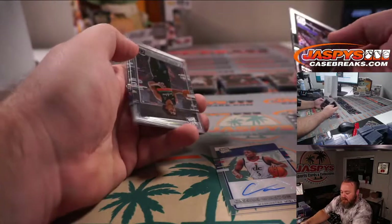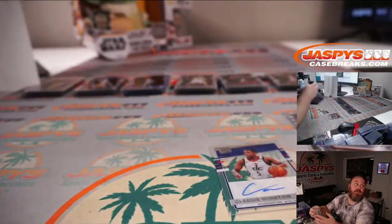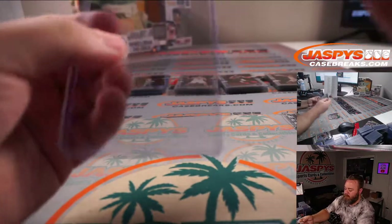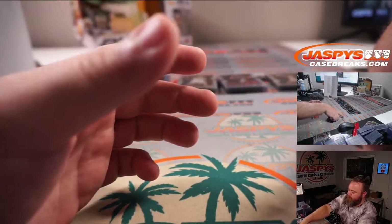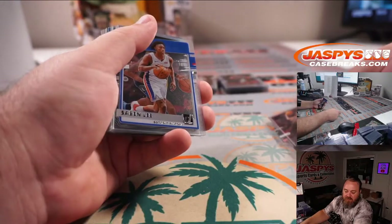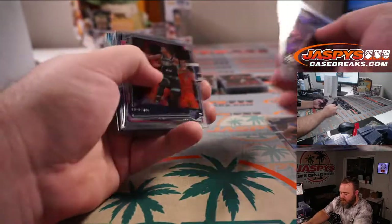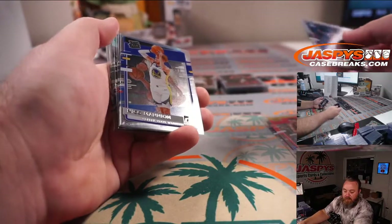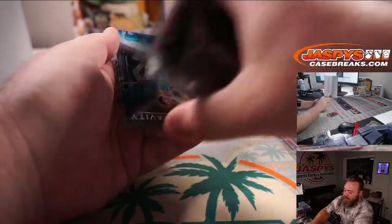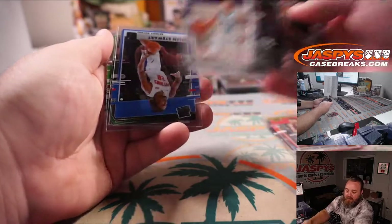Precious Achiuwa for the Heat, David Wong. Danny Avdija Gold for the Wizards, James Robinson. Peyton Pritchard for the Celtics, Sean O'Leary. CJ McCollum Purple for the Blazers, Andrew Wang. Jayden McDaniels for the Timberwolves, Sean O'Leary. Ja Morant for the Grizzlies, Mike Krasinski. Kenyon Martin Jr. Gold for the Rockets, Anthony Liu. Nice LaMelo Ball Zero Gravity for the Hornets, Sean O'Leary. And LaMelo Ball Rated Rookie base right behind it — another one for Sean O'Leary.